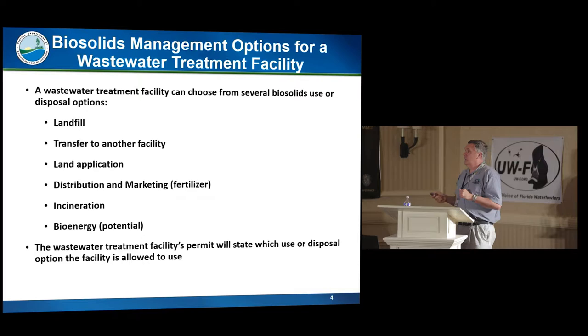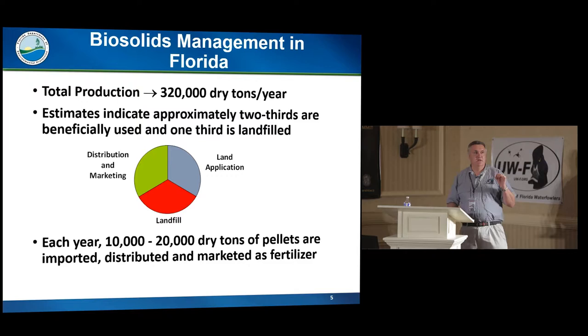We permit the facilities for what they're going to do, and all these options have pros and cons. All of them cost money — some cost more than others, but when they cost more, sometimes that gets them out of certain requirements. So there's a trade-off on every single one of these options, and there is no one silver bullet on what to do with biosolids.